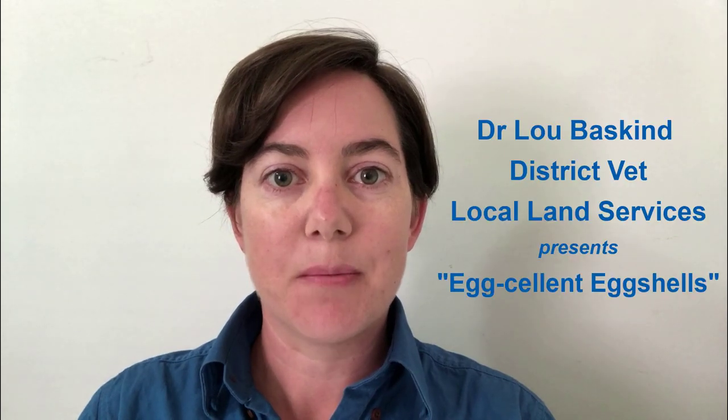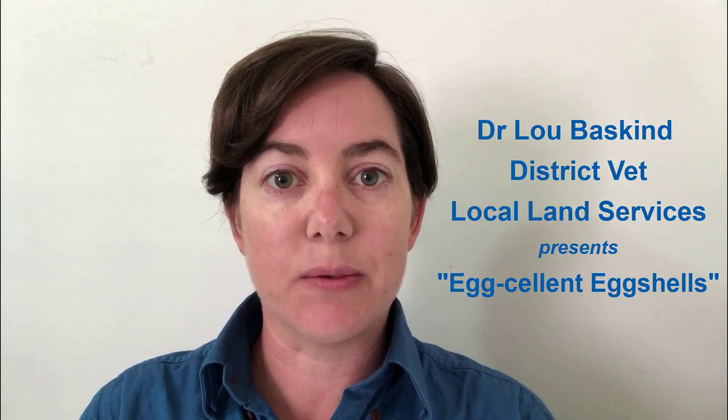Hello and welcome to our series of videos for backyard chicken keepers. My name is Lou Baskind, I'm a vet with the local land services. Today's video is called Eggcellent Eggshells.